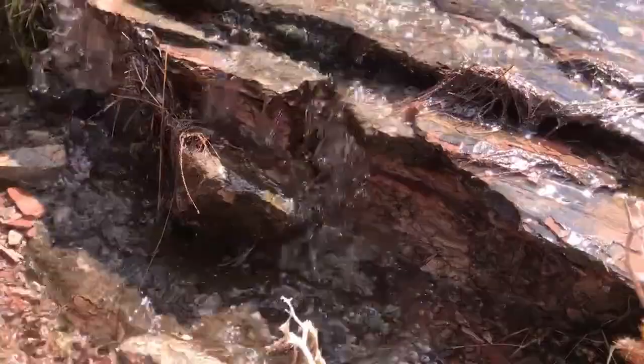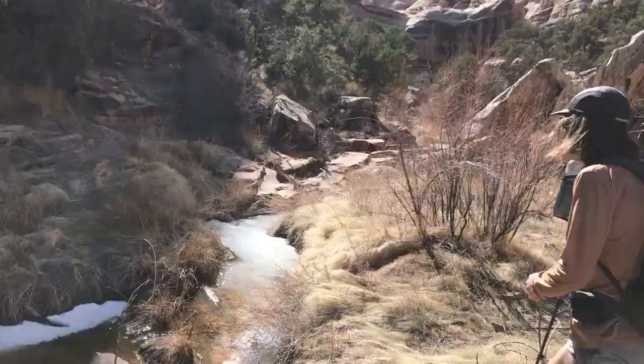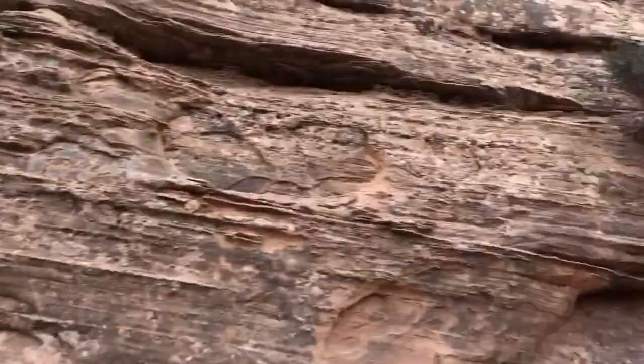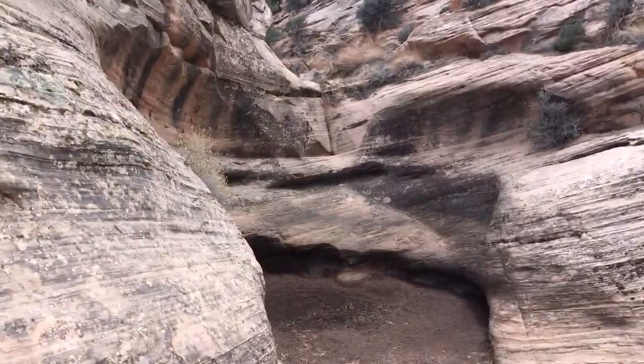First time we've seen anything like this, but I think we've got plenty of water for now. We're halfway up the second pour-off here out of Fable Valley — this one is definitely steeper than the first. Some snow down there, and then maybe this way, or up here. We'll figure it out.